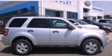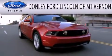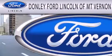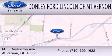We invite you to contact us today to learn more about this vehicle. Don Lee Ford Lincoln of Mount Vernon is dedicated to doing everything possible to ensure that the experience you have selecting your next vehicle is as pleasant as possible. We are located at 1455 Coshocton Avenue in Mount Vernon.